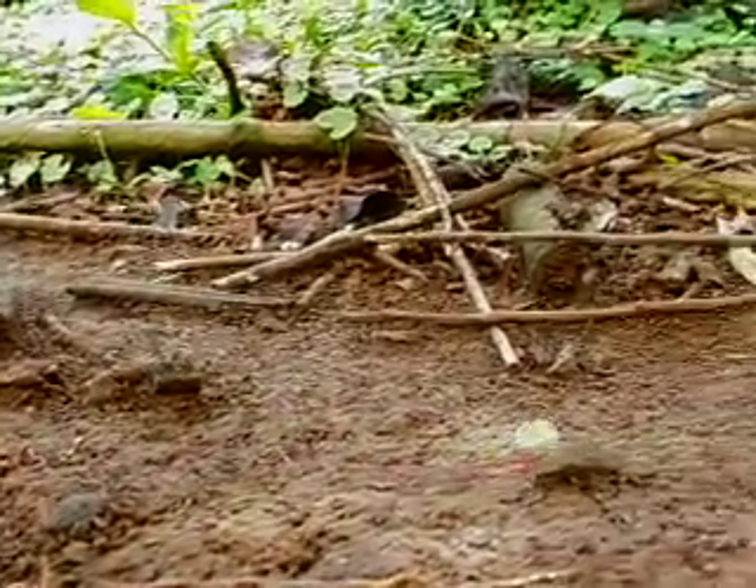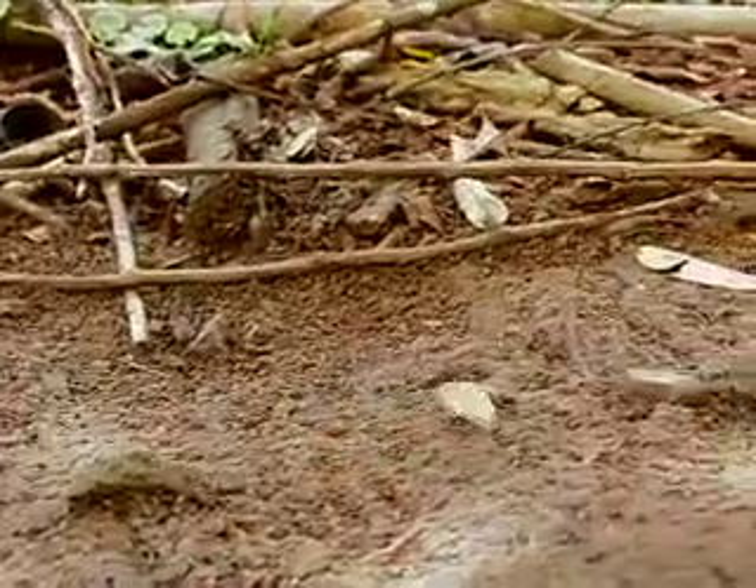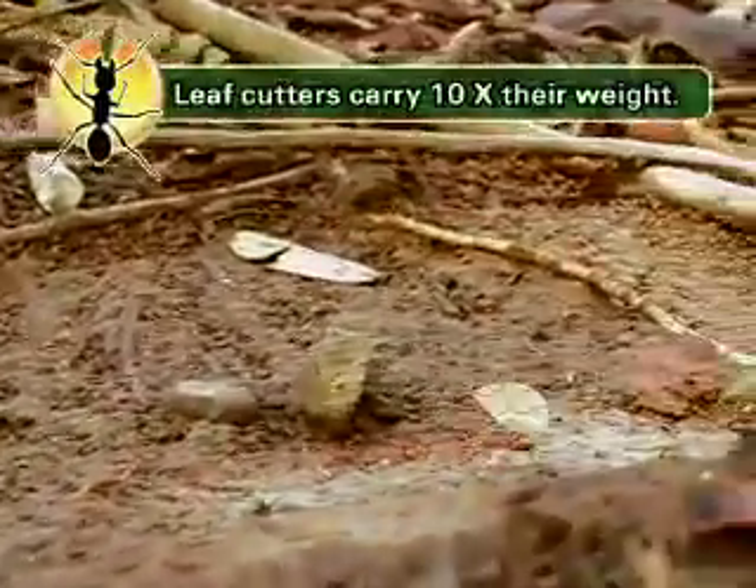These ants are super strong. Look how big this leaf is compared to his body. A leafcutter can carry ten times its weight — that would be like me carrying a baby elephant.